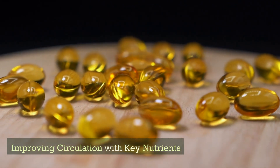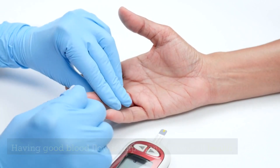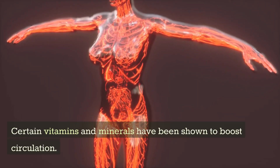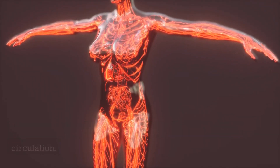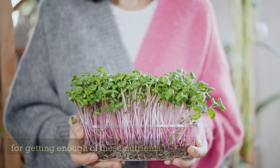Improving circulation with key nutrients. Having good blood flow is important for overall health. Certain vitamins and minerals have been shown to boost circulation. In this video, we'll share science-based recommendations for getting enough of these nutrients.